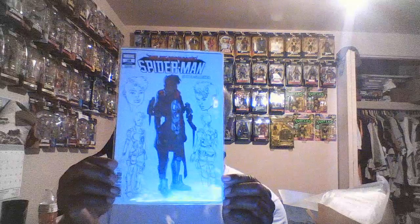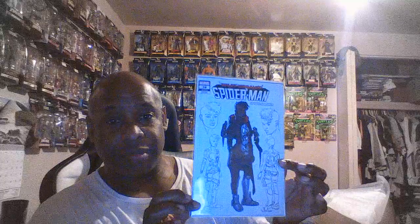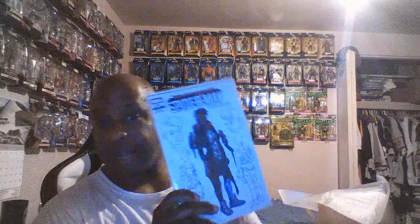Marauders number one — yeah, this is that weird variant cover. Alright, now this one is supposed to be a 1-in-10 variant, so for every ten comic books this is the variant. Miles Morales Spider-Man 38 — this is the design variant. This is nice. I saw this in the store once and said I didn't like it — and now I got it in the mystery box. Cool.